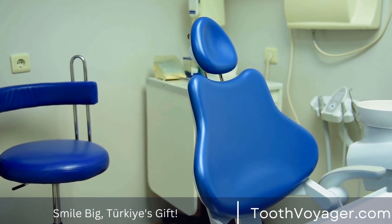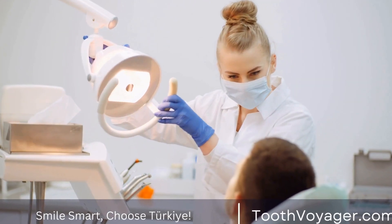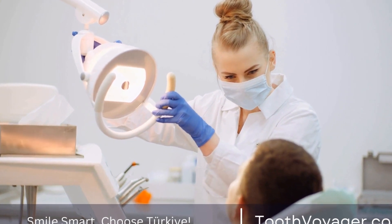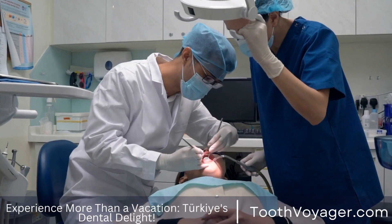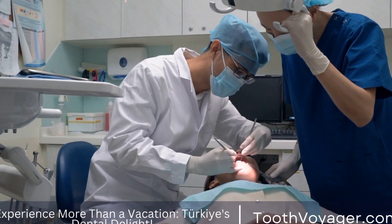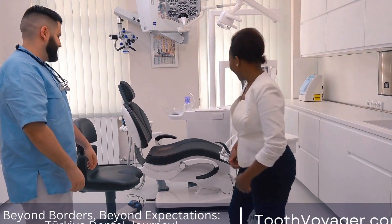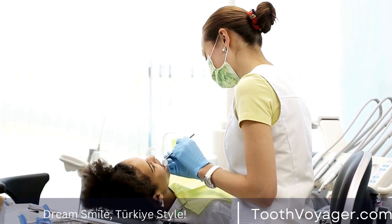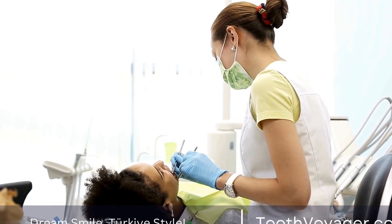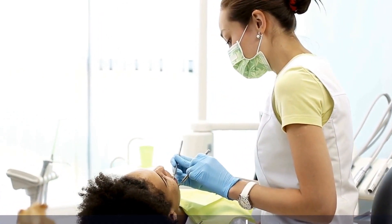Take Note of Any Tooth Sensitivity. When you have a filling, there is a tendency to feel some tooth sensitivity in response to cold, hot, or sweet items. This sensitivity should decrease over time. If it is persistent or worsens, it may be a sign of an issue with the filling. Make an appointment with your dentist if you notice persistent sensitivity in your teeth after a filling, so they may examine the issue and make the necessary adjustments.